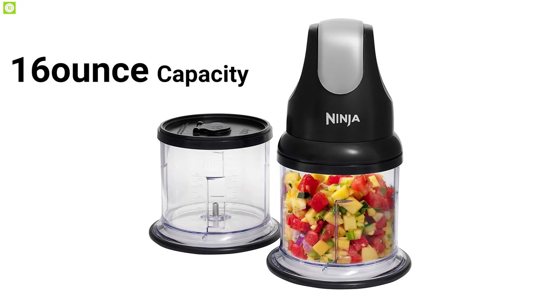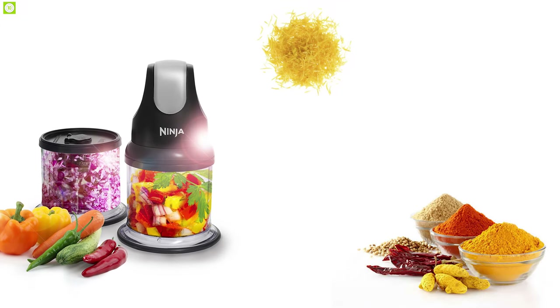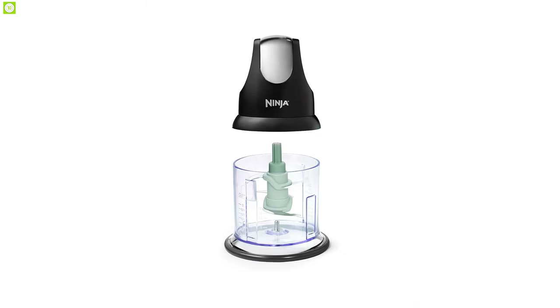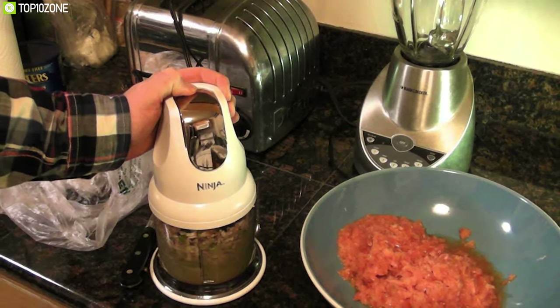This chopper offers a 16-ounce capacity, making it perfect for garlic, onion, zest, spices, herbs, cheese, bacon crumbles, and many more. Its power head is ergonomically designed, making it super easy to handle and making your kitchen cooking experience efficient.